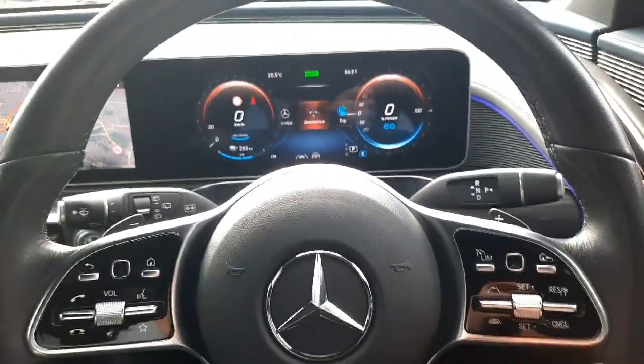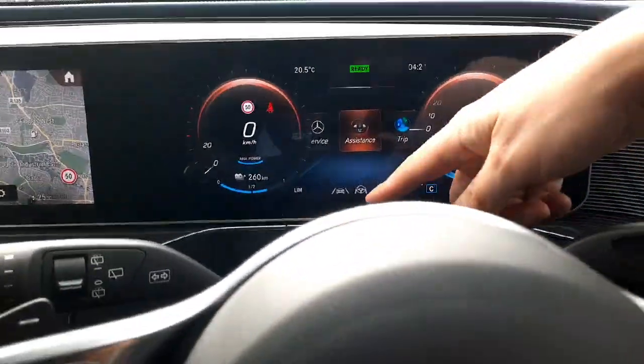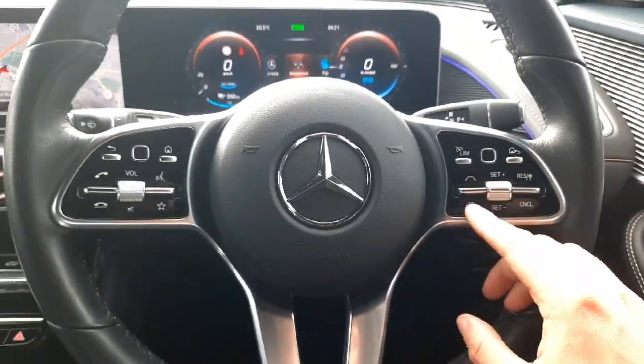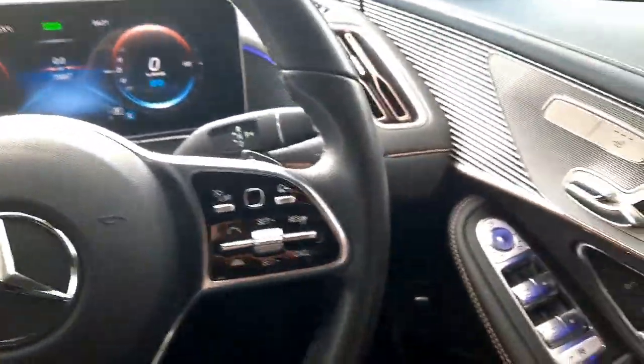There's also cruise control set up on it. This car has the driver's assistance package — you can see it's got steering assist, lane keep assistance, and Distronic as well. As mentioned, it also has blind spot assistance.